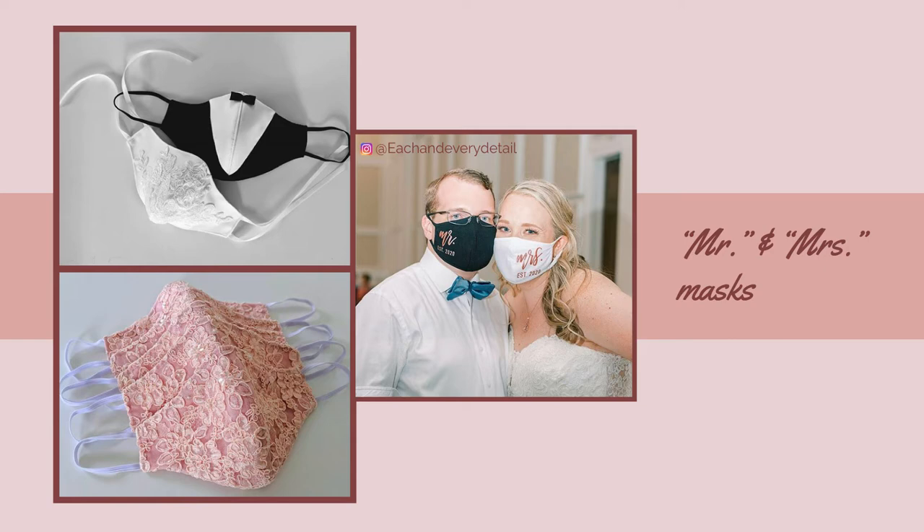I have seen multiple variations of the Mr. and Mrs. including just Mr. and Mrs., along with the bridesmaids and the groomsmen getting their own customized masks as well.